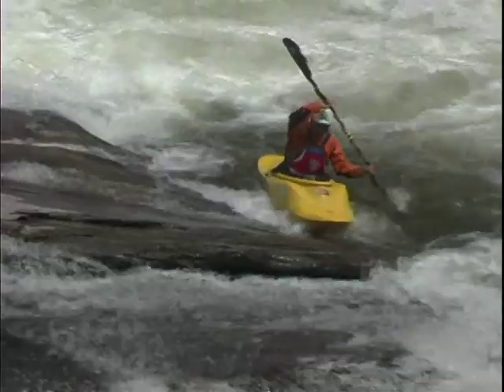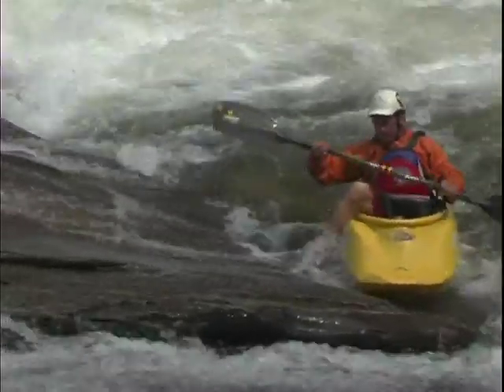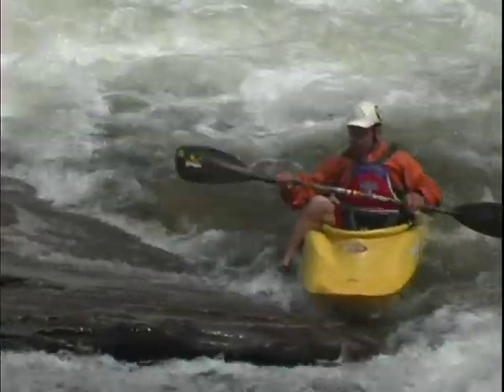It makes it a lot easier. Otherwise, you're going to find yourself slipping into the water, losing your boat, having people chase after it. It's not nearly as easy or certainly not as fun.